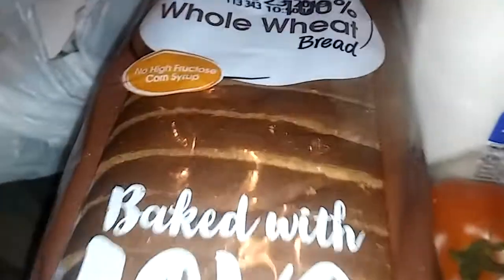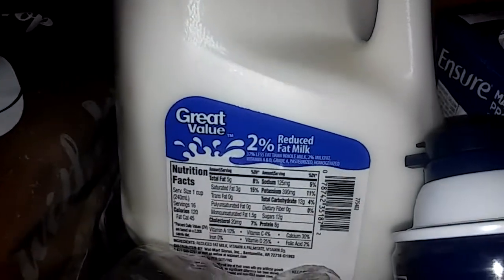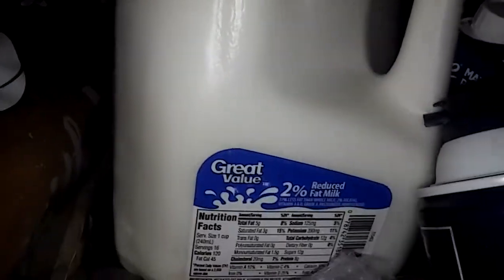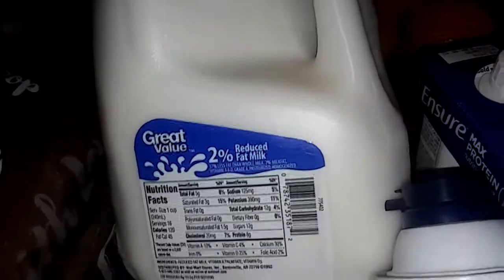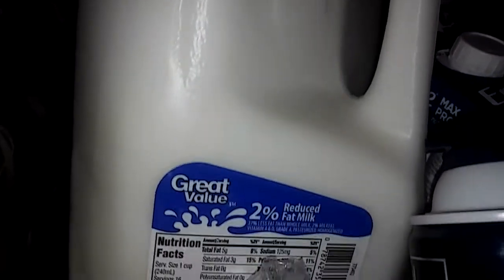I got this Great Value 2% reduced fat milk. I love 2% milk — I love whole milk as well, but the 2% milk has less fat. It doesn't have as much fat as whole milk does, so that's why I like drinking my 2% milk. You might want to try some Great Value 2% reduced fat milk at Walmart.